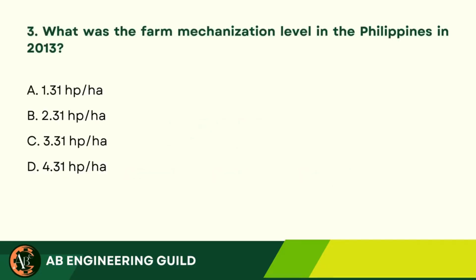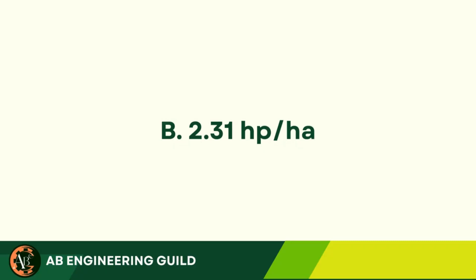Question 3: What was the farm mechanization level in the Philippines in 2013? A. 1.31 hp per hectare. B. 2.31 hp per hectare. C. 3.31 hp per hectare. D. 4.31 hp per hectare. Answer: B. 2.31 hp per hectare.